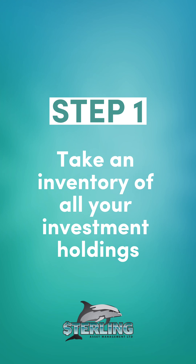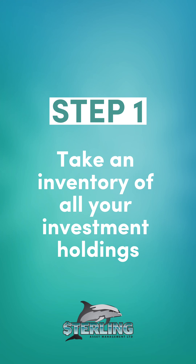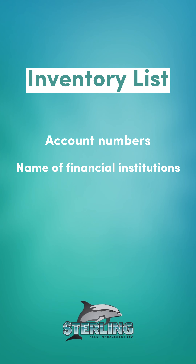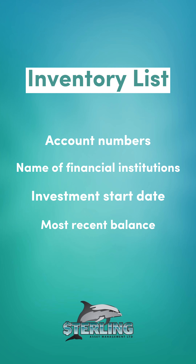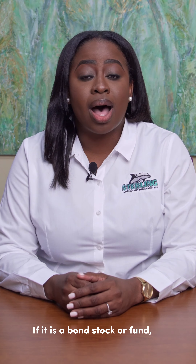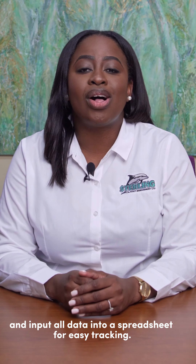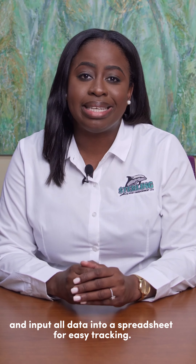Step 1. Take an inventory of all your investment holdings, including account numbers, the name of financial institutions, the investment start date, and the most recent balance. If it is a bond, stock, or fund, note the purchase price and input all data into a spreadsheet for easy tracking.